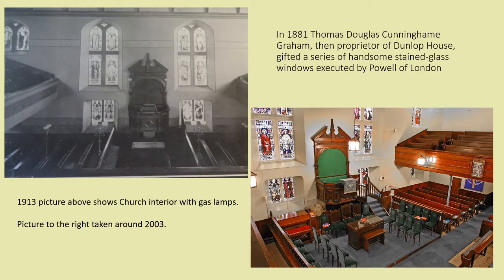In 1881, Thomas Douglas Cunningham Graham, then proprietor of Dunlop House, gifted a series of handsome stained glass windows executed by Powell of London. In 1884 the whole of the pews, choir platform and pulpit were entirely remodelled. These improvements were carried out according to plans and designs by John W. Small. Sadly, the benefactor Mr. Graham died on the very day the work was completed.